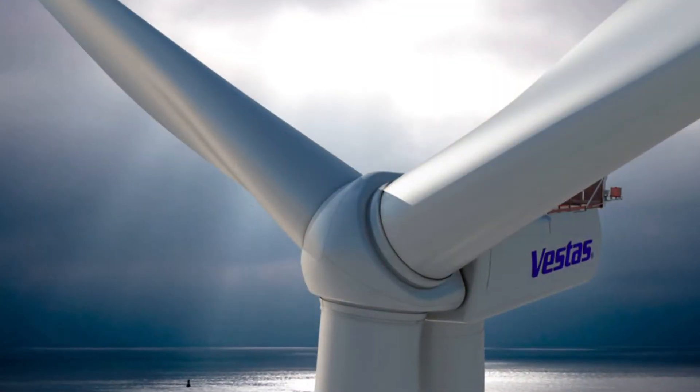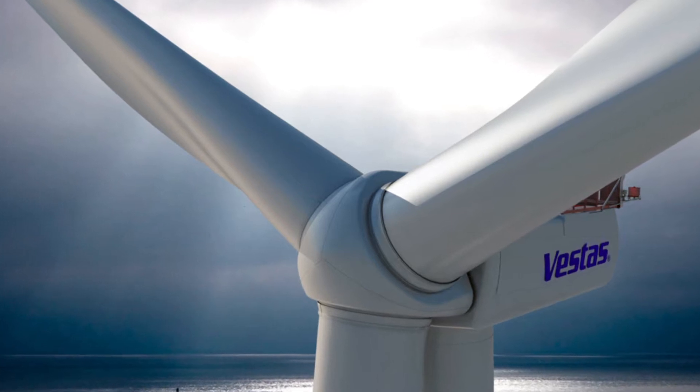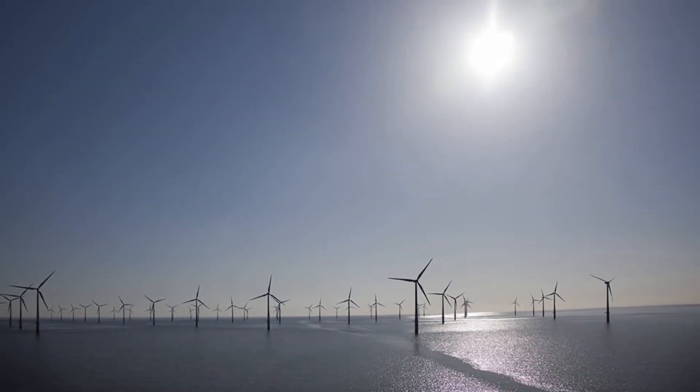Vestas is the leading manufacturer of wind turbines. We sell wind power plants to sites all over the world and we are proud to be the leader in terms of wind power. We sell wind turbines that range in capacity from 2 megawatts to 3 megawatts, and now we're introducing a new turbine that will be able to handle up to 8 megawatts.